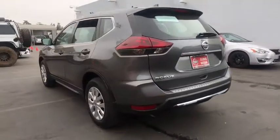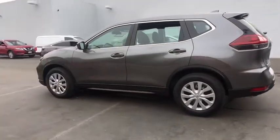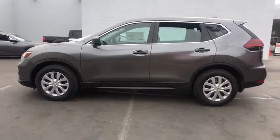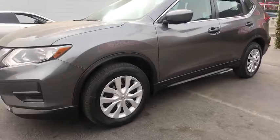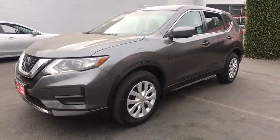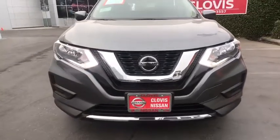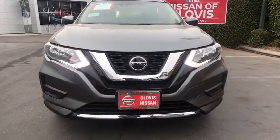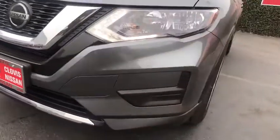Here are some of this vehicle's great options: keyless entry, backup camera, Bluetooth, power steering, adjustable steering wheel, cruise control, four-wheel disc brakes, ABS four-wheel, AM FM stereo radio, auto-off headlights, front-wheel drive, rear defrost, CD player, electronic stability control, bucket seats, child safety locks, passenger airbag, power door locks, MP3 player.